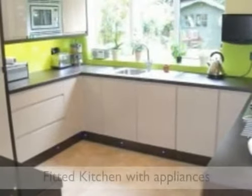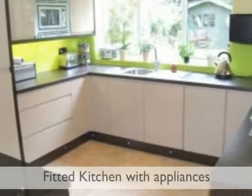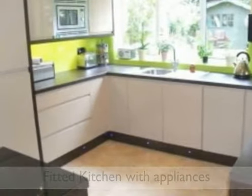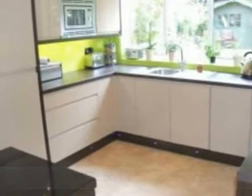A superb kitchen is fitted with a range of matching base and wall units incorporating built-in appliances. In addition, there is a ground floor WC off the rear porch.